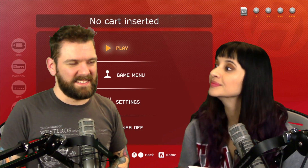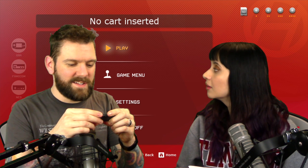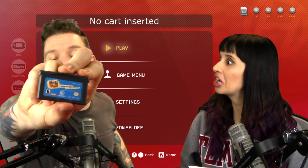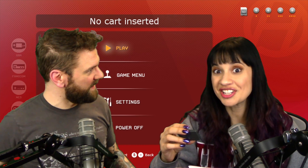Next in line is Mucha Lucha - Mascaritas of the Lost Code. It's a Ubisoft game for Game Boy Advance. Mucha Lucha. Oh, that is a weird font. Yes it is. It's hard to read. It takes you a second.